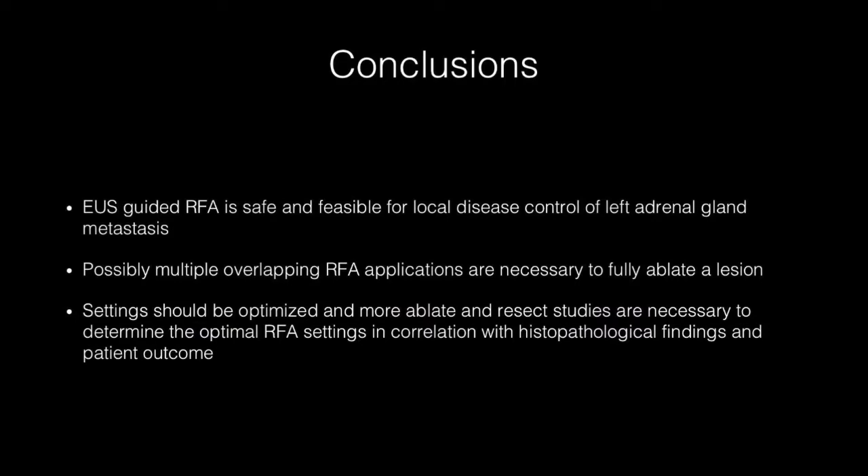We conclude that EUS-guided RFA is safe and feasible for local disease control of left adrenal gland metastasis. Settings should be optimized and more ablate-and-resect studies are necessary to determine the optimal RFA settings in correlation with histopathological findings and patient outcome.